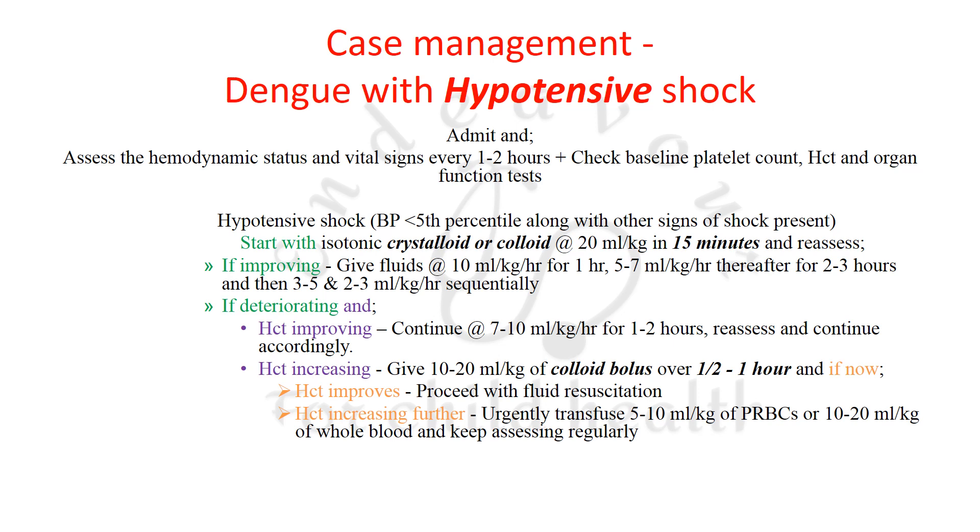If hematocrit is increasing in hypotensive shock, give a colloid bolus of 10–20 ml/kg over half to 1 hour — note in compensated shock a crystalloid bolus was used over 1 hour, but here a colloid bolus is given more rapidly. If hematocrit then improves, continue fluid resuscitation. If hematocrit continues to increase, urgently transfuse 5–10 ml/kg of PRBCs or 10–20 ml/kg of whole blood, and keep assessing regularly.